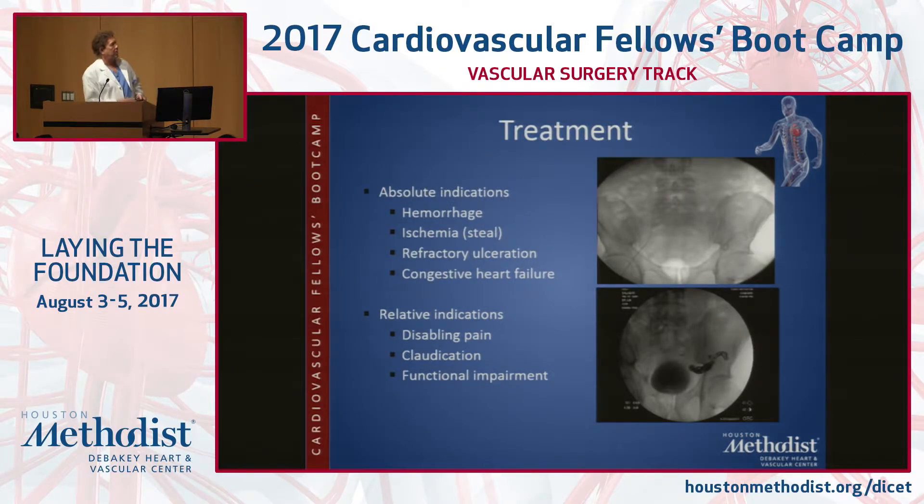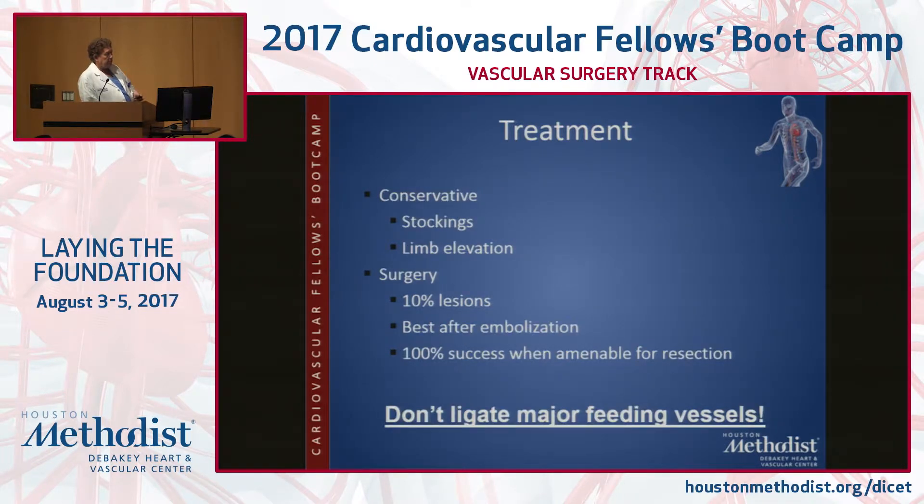You can think of the absolute indications — the ones listed here — versus the relative indications, where you're going to have to figure out how you're actually going to take these things on. We'll start talking about how to do this.